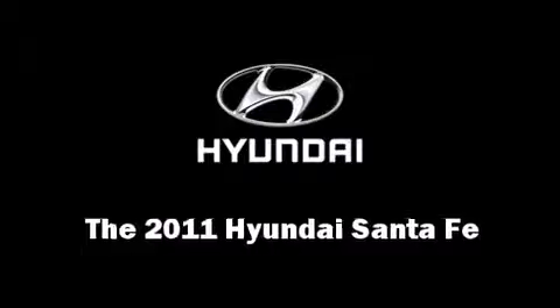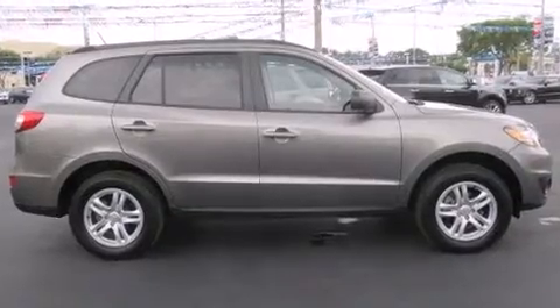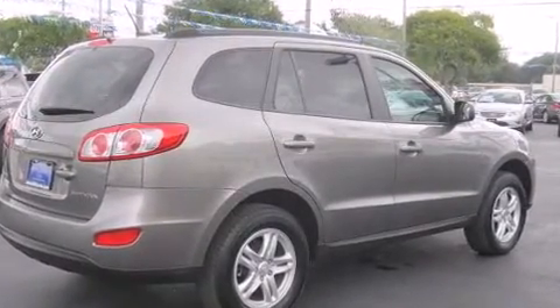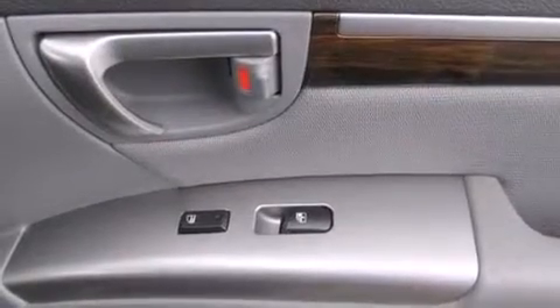Here's a great deal on a 2011 Hyundai Santa Fe. It features an automatic transmission, front wheel drive, and a 2.4 liter four-cylinder engine. This model accommodates five passengers comfortably and provides features such as an outside temperature display and heated door mirrors.